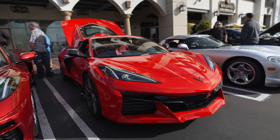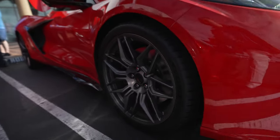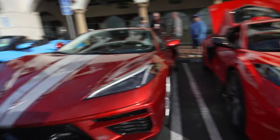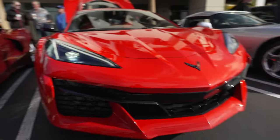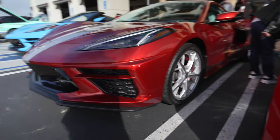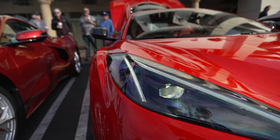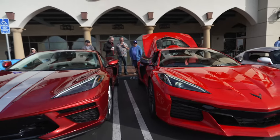We have another C8 Z06, this one in red. The spec is a little more tame — normal wheels instead of carbon fiber, red leather interior. Looks quite nice, red on red. It's parked next to a normal C8 Corvette, so you can get a good look at the difference in grille design. The Z06 mouth protrudes out more, whereas the standard one protrudes in. The Z06 fenders are wider and more pronounced — wider front and rear.